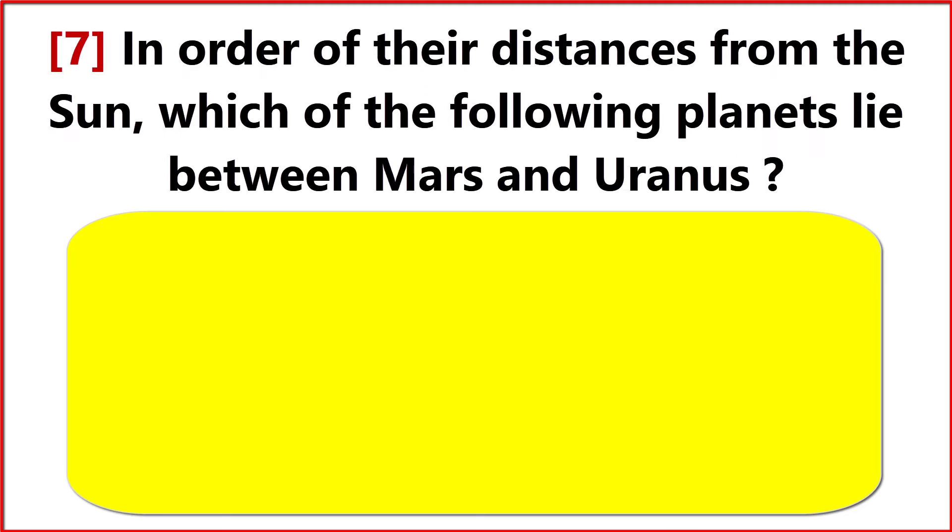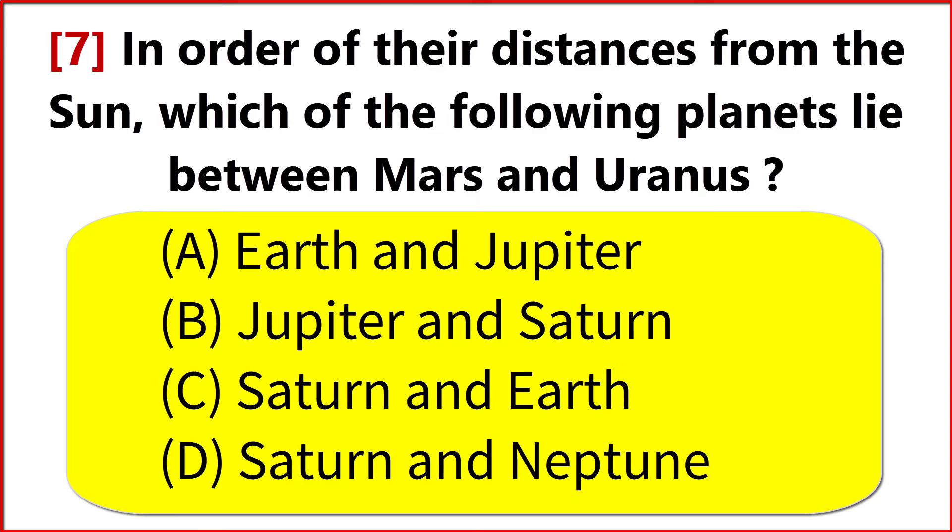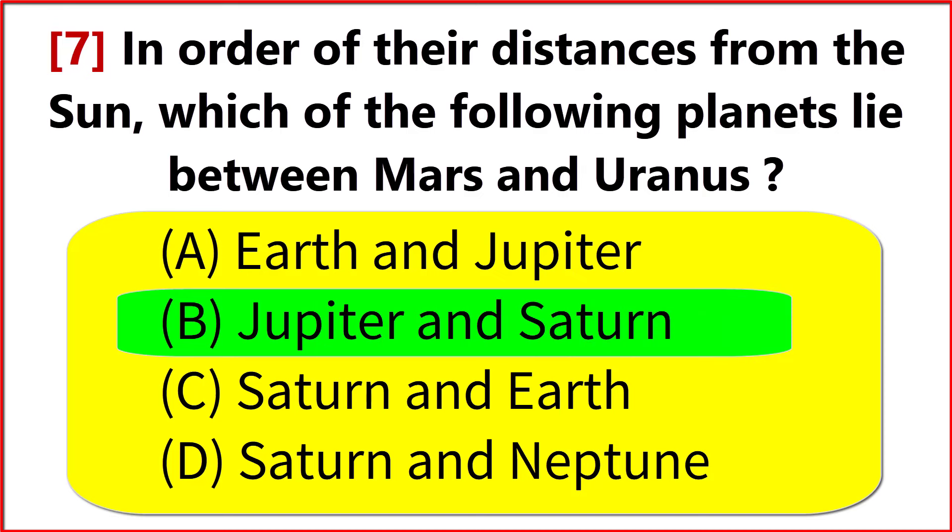In order of their distance from the sun, which of the following planets lie between Mars and Uranus? Option B. Jupiter and Saturn.